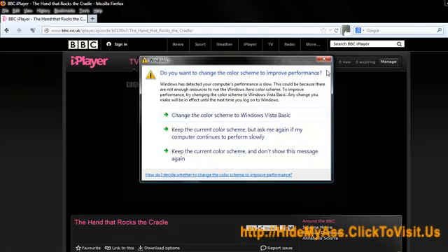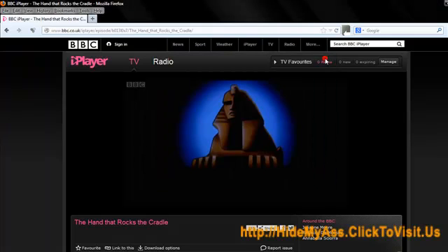You can cancel at any time. They've got a 30-day refund policy. It's just great. And if you want to watch BBC iPlayer or any iPlayer when you're out of the UK, then this is definitely what you should be looking for. Okay, that's me and my dog. Over and out.